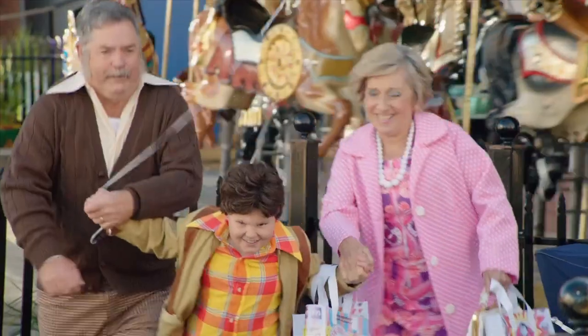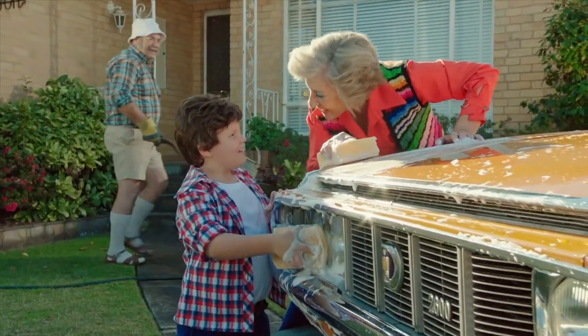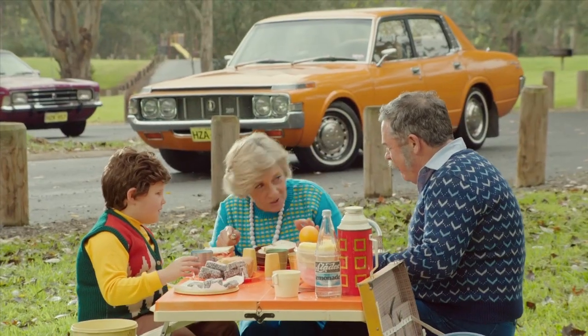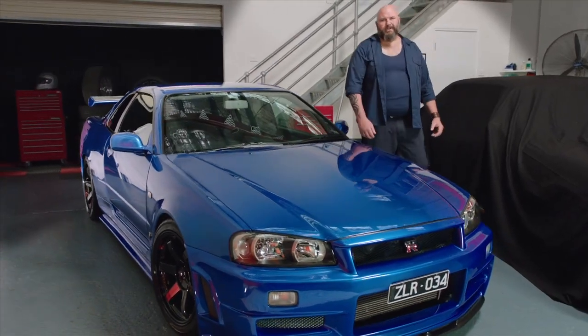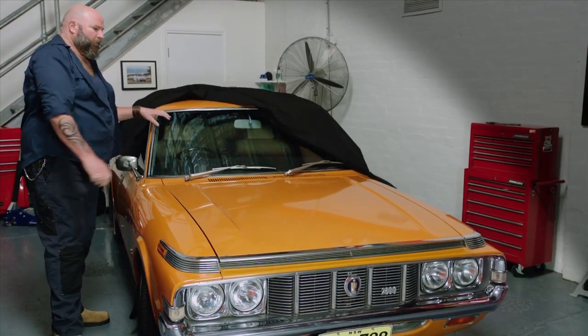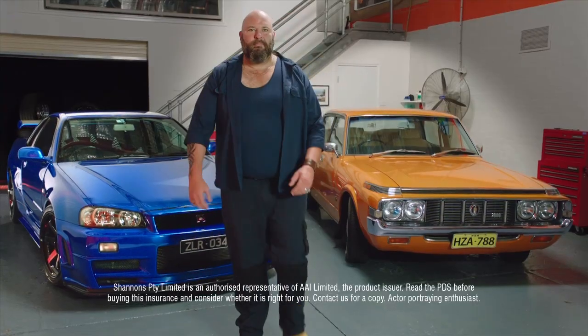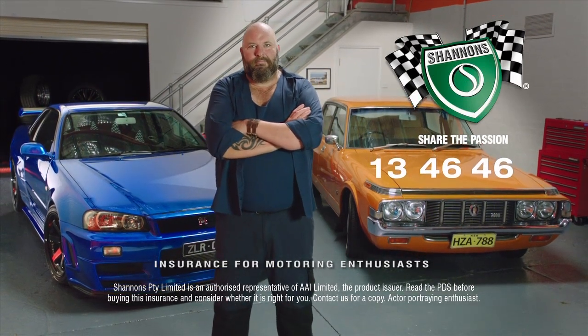My passion for cars began when Nana and Pop bought their new Toyota Crown. It was Nana's, really — she loved that car. We went everywhere in it. My passion now is just the same, even though my cars are a little different. I've still got Nana's car — couldn't part with it. And I reckon if she was here today, she'd be insured with Shannon's too. Call Shannon's on 13 46 46 — Shannon's, insurance for motoring enthusiasts.